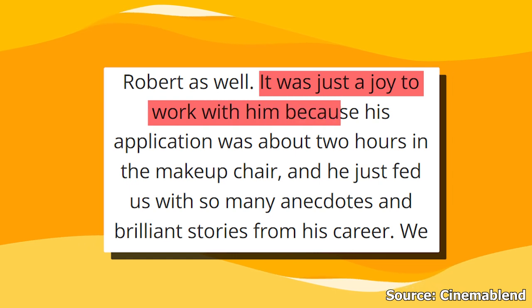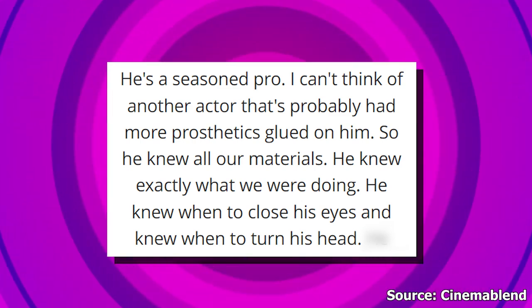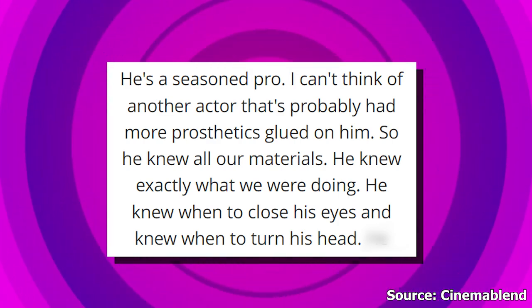The Duffer brothers mentioned that most scenes in Stranger Things were inspired by their childhood memories of Nightmare on Elm Street, and they had Robert Englund from that series play the cursed character Victor Creel. Prosthetic designer Barry cherished every moment with the actor while applying his makeup. He said: "It was just a joy to work with him because his application was about two hours in the makeup chair and he just fed us with so many anecdotes and brilliant stories from his career. He's a seasoned pro — I can't think of another actor that's probably had more prosthetics glued on him. He knew exactly what we were doing, he knew when to close his eyes and when to turn his head."